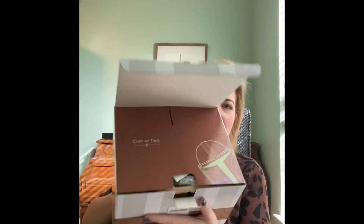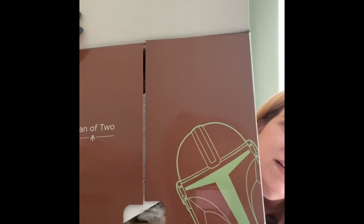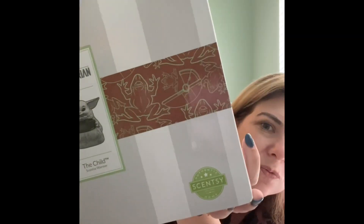This is the Mandalorian — the Child warmer — also known as Baby Yoda. It says 'Clan of Two' and it's got the helmet, which is cute. It's got a frog and his little carriage. If you guys watch the Mandalorian, you know what all of that stands for.